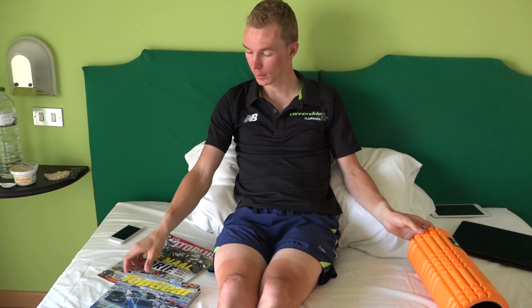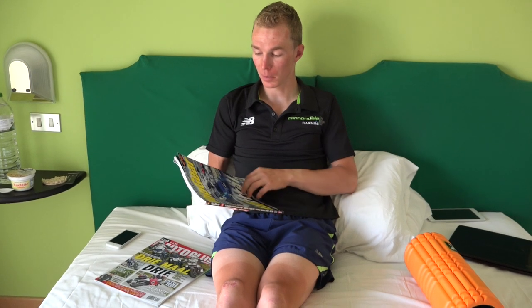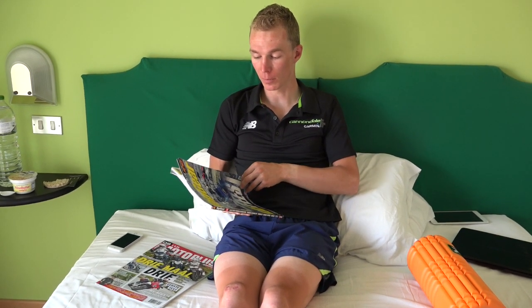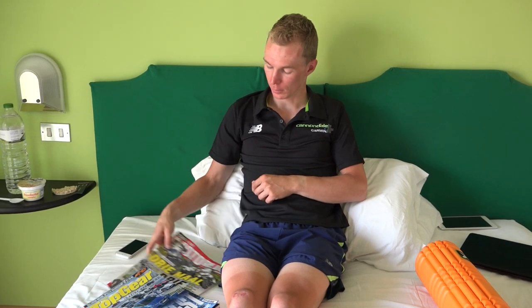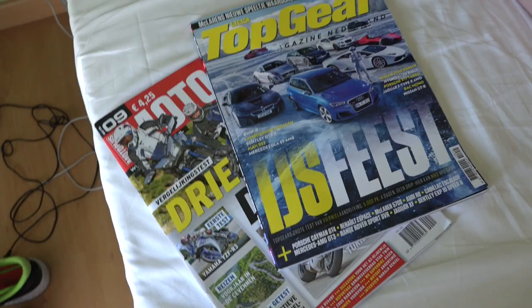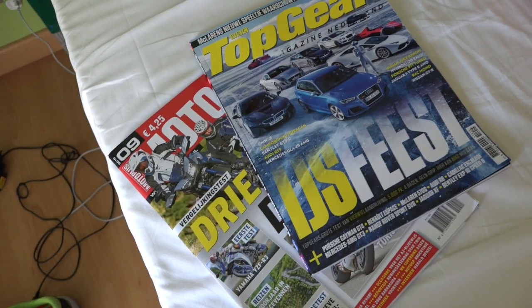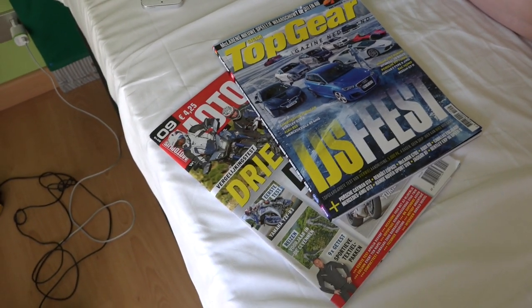The third one is something to read. Most of the time before I leave from the airport, I buy Top Gear or a magazine about motorsports. Yeah, most of the time I read stuff like this — motorsports and car stuff. It just interests me and I like to read different kinds of things.